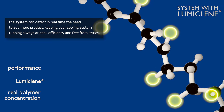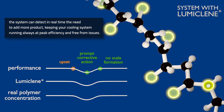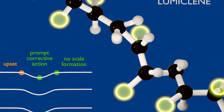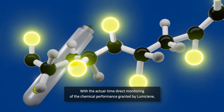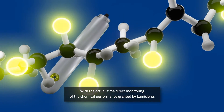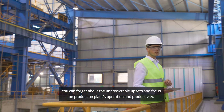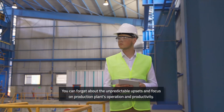The application of LumiClean products would avoid scale formation due to upset conditions, resulting in higher cooling performance and consequently benefiting the efficiency and reliability of the production plant, together with direct savings on make-up water, chemical product, and maintenance costs.